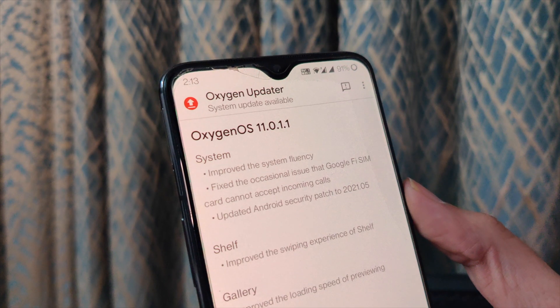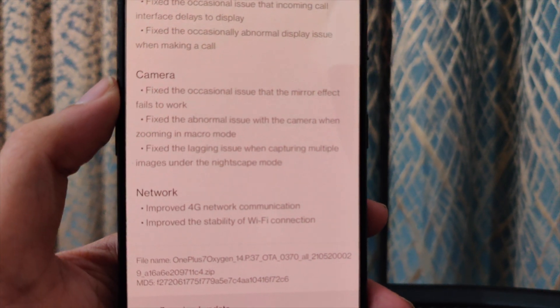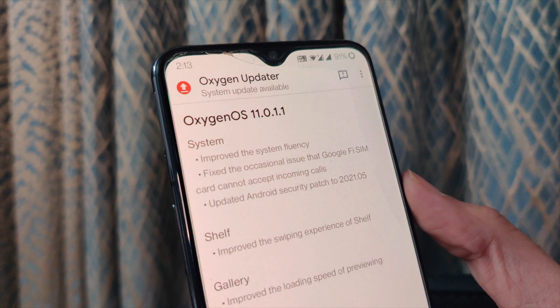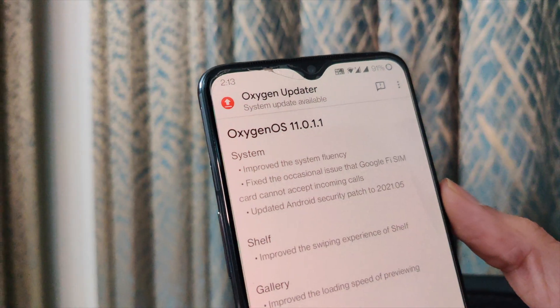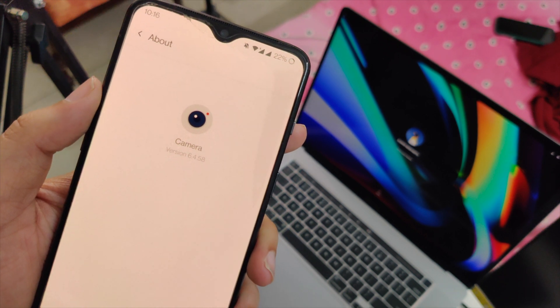Let's talk about the changelog and the update size. The size of the update was around 2.84 GB, coming from the hotfix update. The changelog mentioned that cellular issues have been fixed, Wi-Fi stability has been improved, the overall UI has been made smoother, and camera performance has been improved — both in selfies and video recording. I don't trust OnePlus anymore, so I went out and checked all of these things.